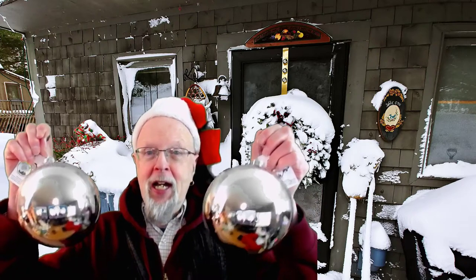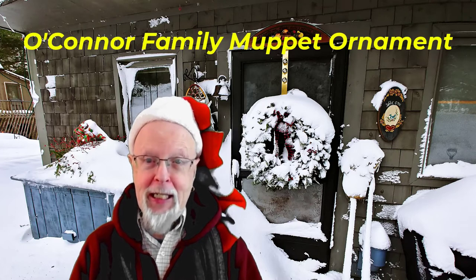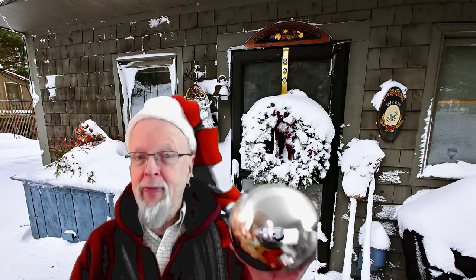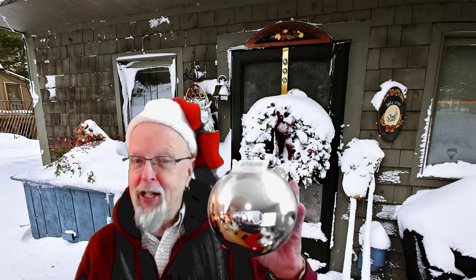I've got my silver bells, silver bells. It's Christmas time. It is the O'Connor Family Muppets that will be projected — all of the original O'Connor family. This will become a family heirloom that many of the nieces and nephews, grandnieces and nephews, sons and daughters, and the great-great-grand, and on and on will cherish. And this will take us back, give us a little piece of the history.